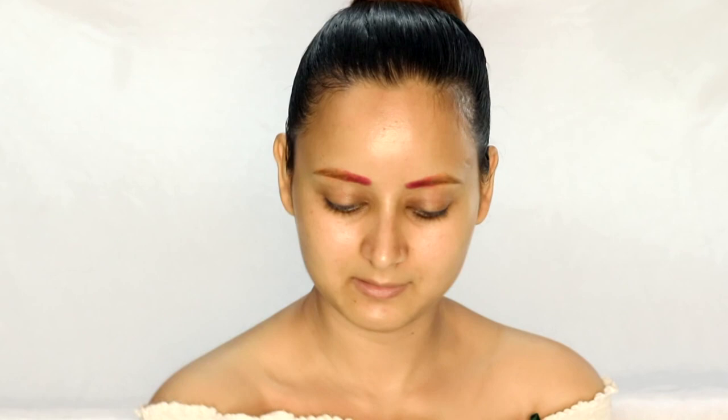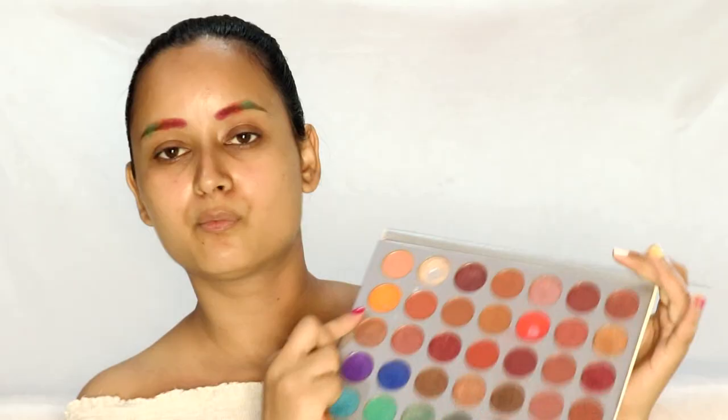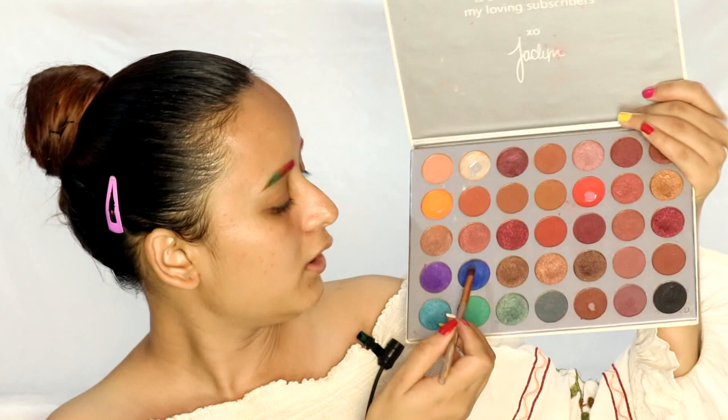I'm really upset about the fact that exams are getting postponed and cancelled. When I was in high school, nothing of that sort happened — in fact, classes used to get cancelled because we had extra classes instead, and it used to be terrible. Now I'll be using the green shade by Juvia's Place. Rather than blending, we can just dab the eyeshadow — that shows the perfect result. For the other two shades I'll be using the Jaclyn Hill palette, dipping into the blue shade first and then the purple one.